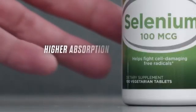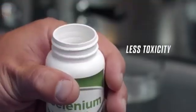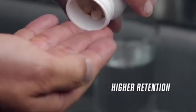The unique thing about SelenoXL high selenium yeast is that it's in its protein form. It's organically bound, just identical to what's in nature. And because of that, it's got higher absorption, higher bioavailability, less toxicity, and higher retention. So it is the most effective form of selenium.